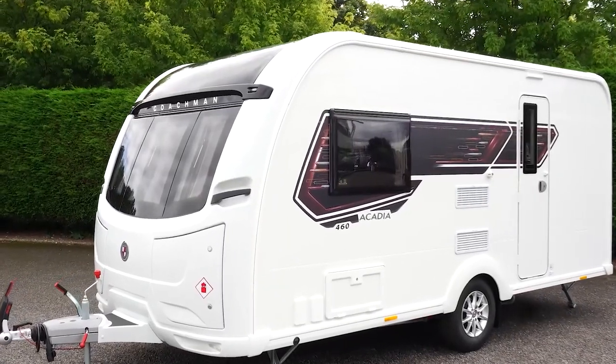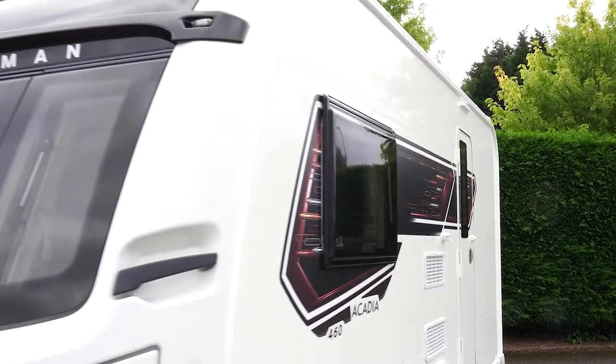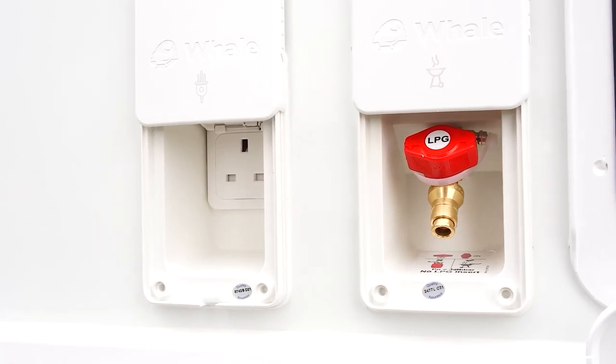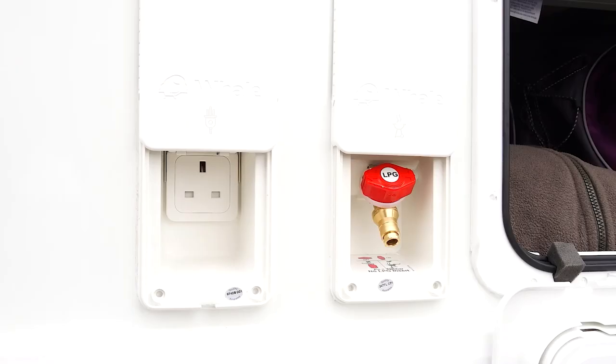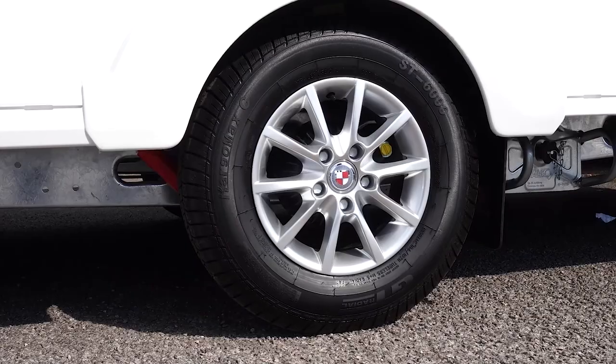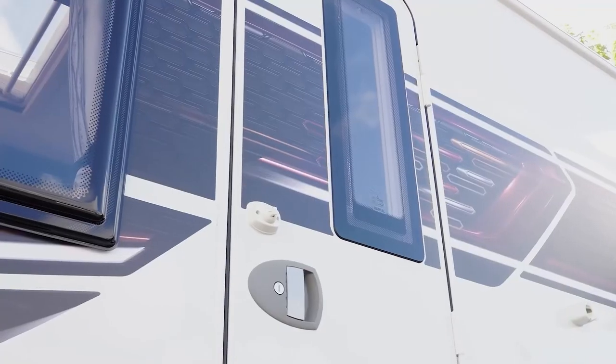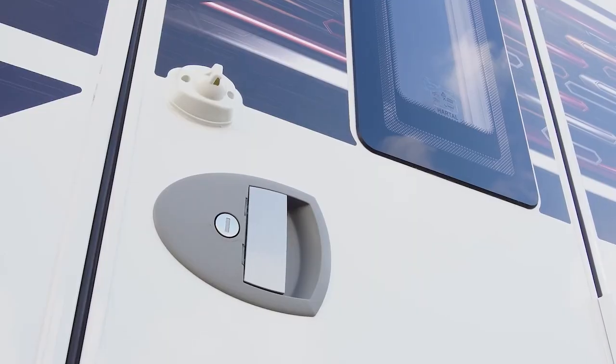The Acadia's graphics are brand new for this season and really complement the exterior styling. Other external highlights are a storage access locker, two external amenities including gas barbecue and mains electric point, and 10-spoke alloy wheels. Our one-piece high security door features a Winkhaus locking system, window and blind. It also comes complete with a concertina-style fly screen which allows cool air to flow through without getting bothered by our little flying friends.